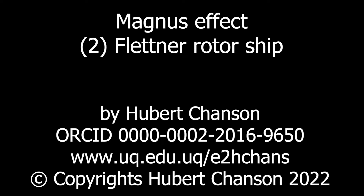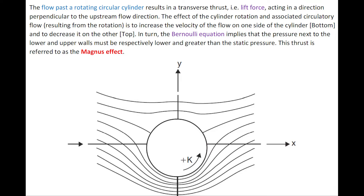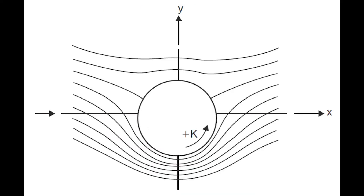The flow past the rotating circular cylinder results in a transverse thrust with a lift force acting in a direction perpendicular to the upstream flow direction. The effect of the cylinder rotation and associated circulation is to increase the velocity on one side of the cylinder and to decrease it on the other.